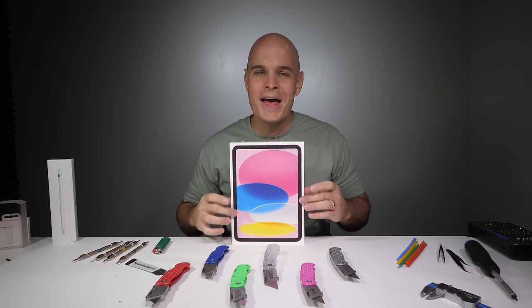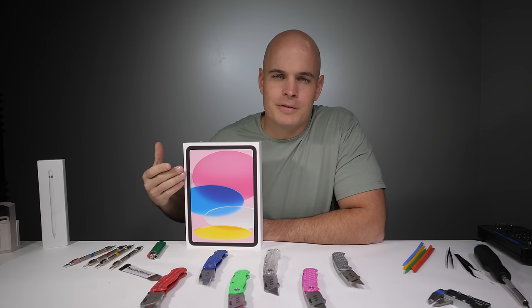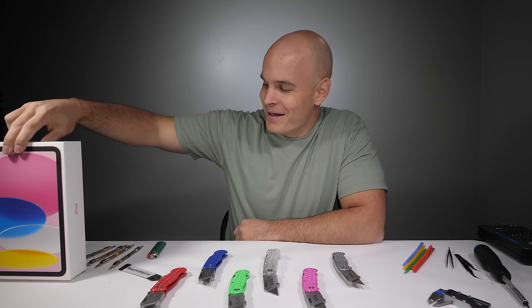In front of us today we have a brand new 2022 iPad in pink. This is not to be confused with the iPad Pro, iPad Mini, iPad Air, or 9th generation iPad, all of which are still for sale on Apple's website. These new iPads are the most colorful though. Today we're going to find out how durable this new iPad is.